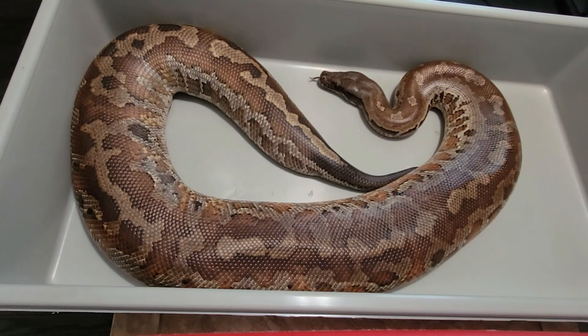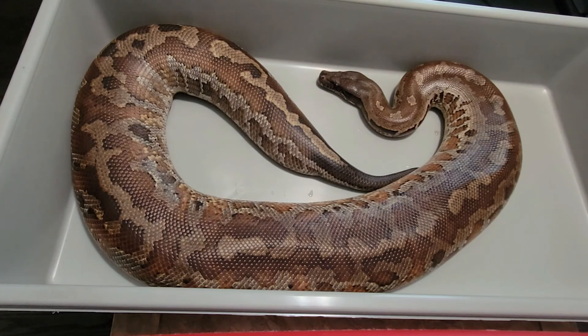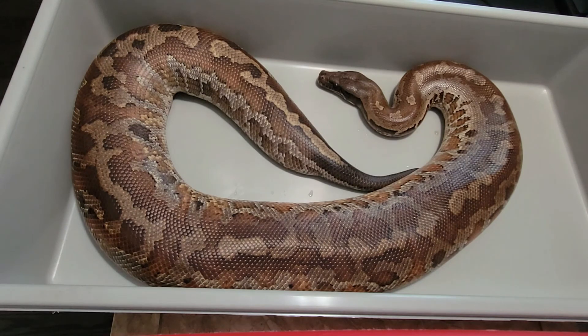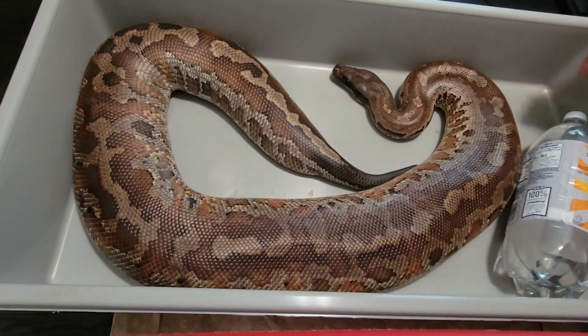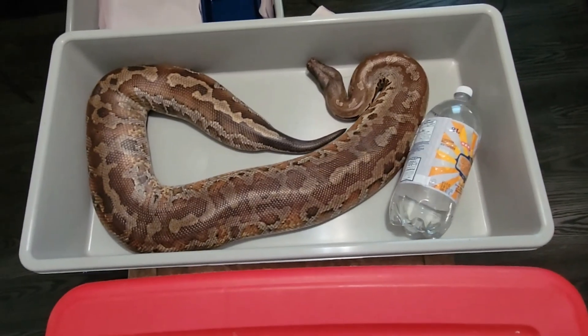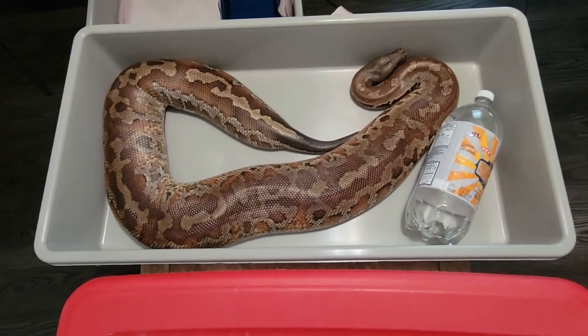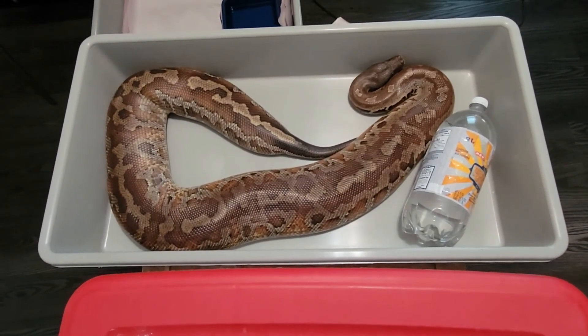She's a really, really good well-mannered snake, which is always nice when they're this big — makes it a lot easier to manage. And for size reference, this is a 2-liter bottle, to give you an idea of how big she really is. She weighs about 24 to 25 pounds.